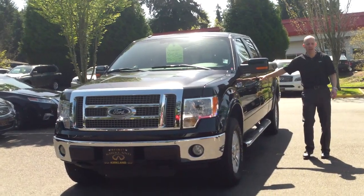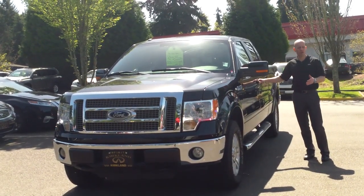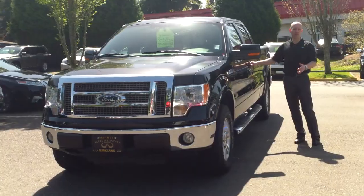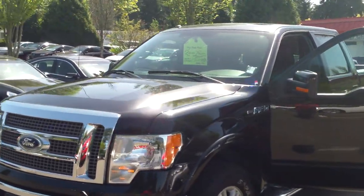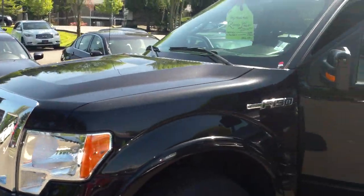5.4-liter V8 engine, so that's going to put out over 300 horsepower. And then, more importantly for trucks, it has 365 foot-pounds of torque. It still enjoys almost 20 miles per gallon.